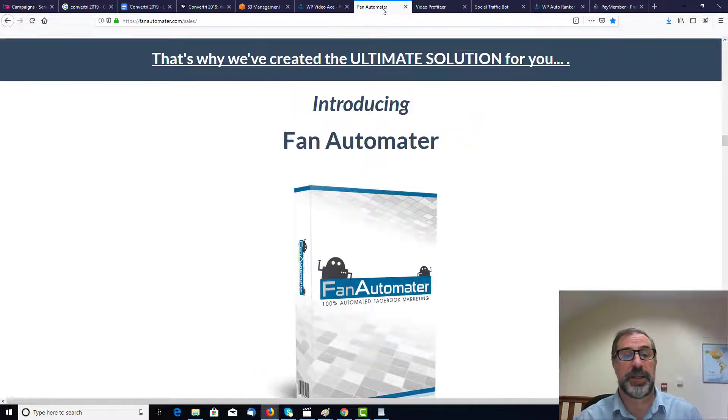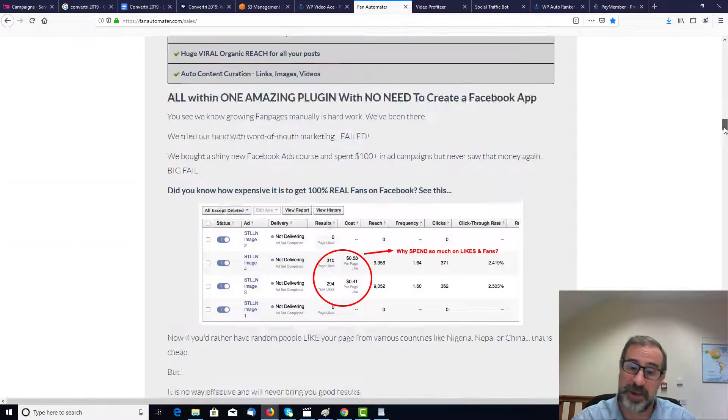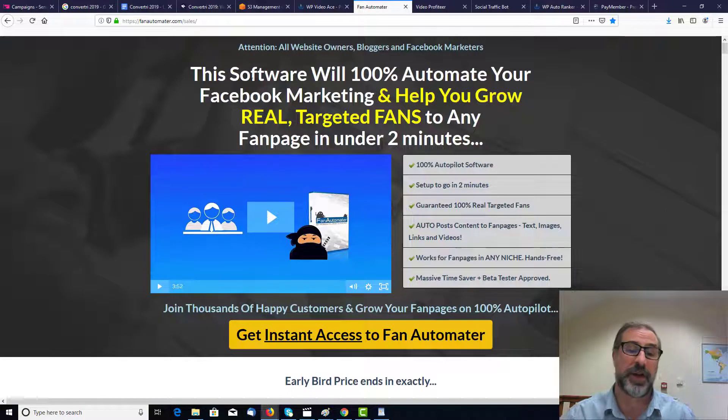The next one is Fan Automator. Fan Automator is similar to Social Traffic Bot, but this gets you lots and lots of fans. It's 100% guaranteed to give you fans automatically — every day people will be following you and you will get lots of fans. That's a very successful product. All of these products still sell today, still sell very well. You'll have this software with 100% automated Facebook marketing to help you grow real targeted fans on any fan page in under two minutes. That's a fantastic piece of software.